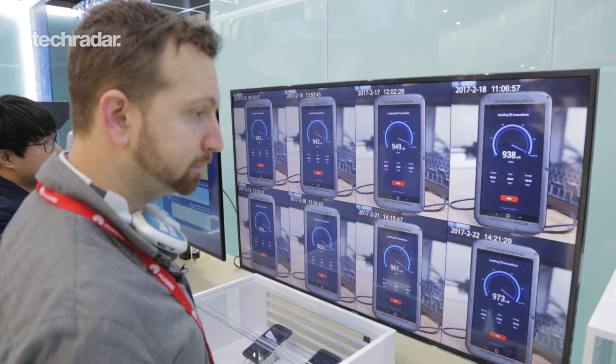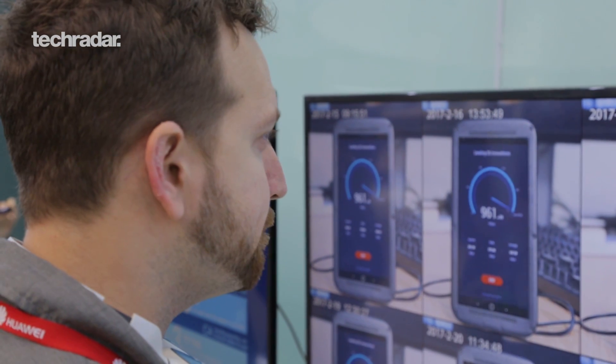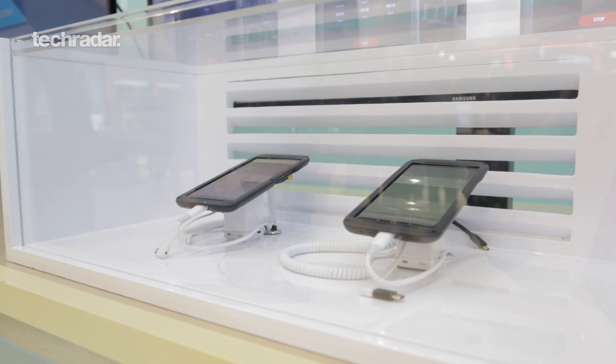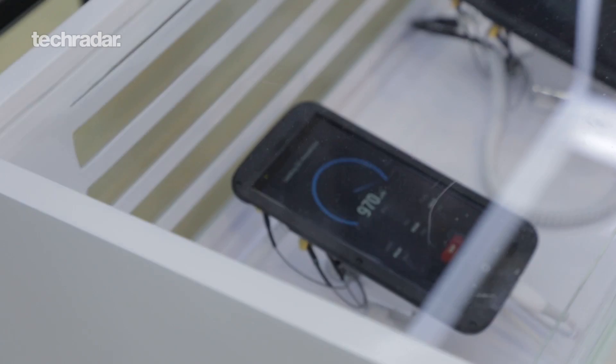That's the fastest modem you can get on a smartphone. While we don't have a release date for this proof of concept — and it's not a phone you're going to be able to buy in this current iteration — that's what makes this really exciting. It's something we won't see for maybe a year, maybe two years from now, but it's definitely the future, and that's what Mobile World Congress is all about.